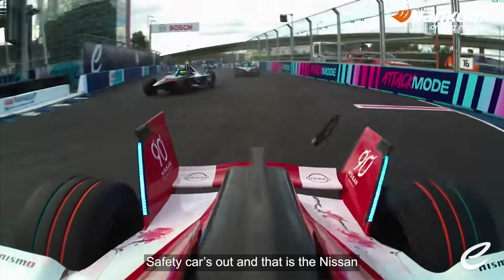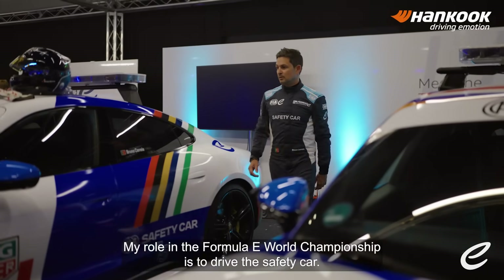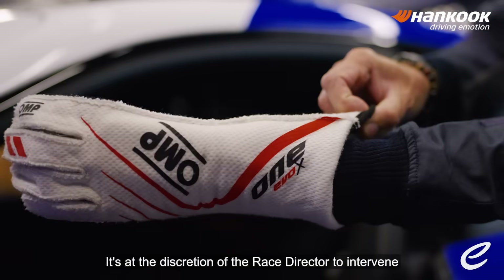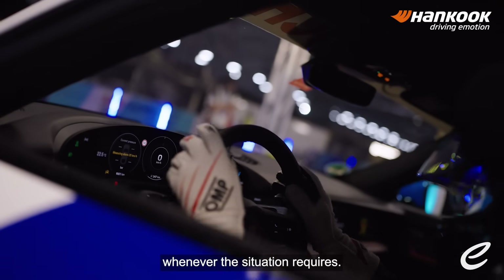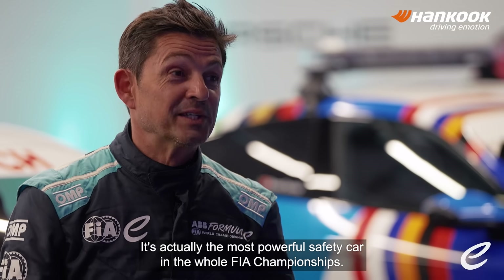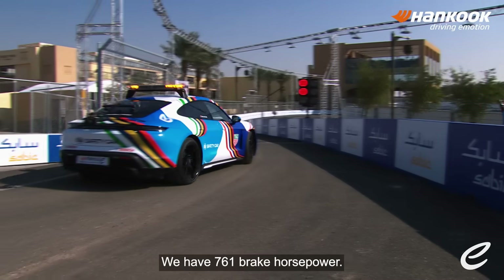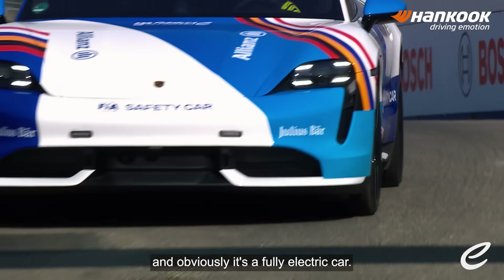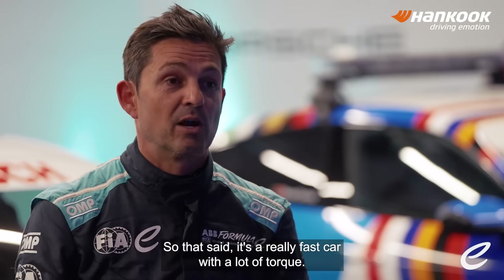Safety car's out, and that is the Nissan — he's got into the wall down at Turn 16. My role in the Formula E World Championship is to drive the safety car. It's at the discretion of the race director to intervene whenever the situation requires. The safety car in Formula E is a Porsche Taycan Turbo S — actually the most powerful safety car in the world in FIA Championships. We have 761 brake horsepower. It's an all-wheel drive, full electric car — a really fast car with a lot of torque.